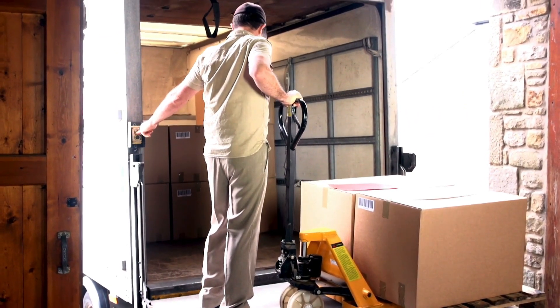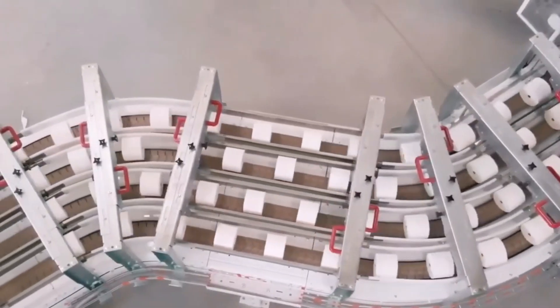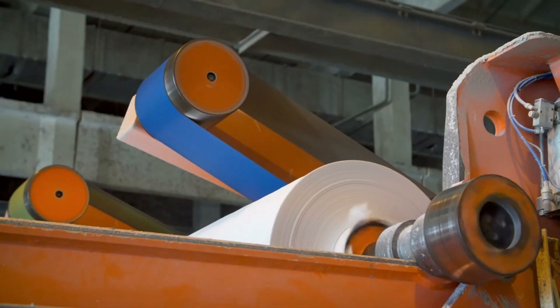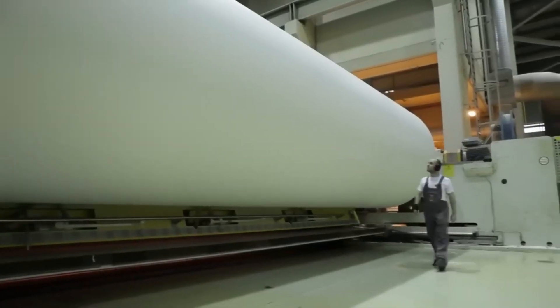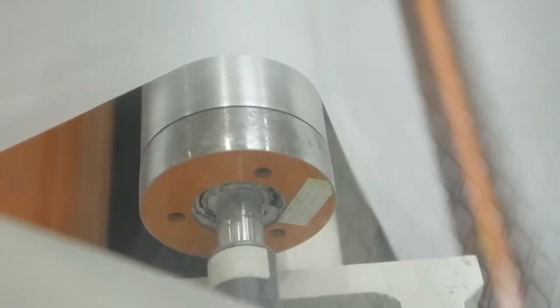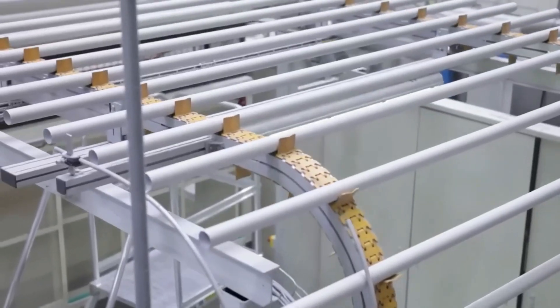Next time you grab a roll of toilet paper, pause for a moment to appreciate the remarkable journey it took to get there. From sustainable forestry to cutting-edge manufacturing, the production of toilet paper showcases human ingenuity and our ability to transform natural resources into everyday essentials. The average person goes through more than 20,000 sheets of toilet paper every year. Toilet paper dates back to 6th century China, though it didn't catch on globally until the late 1800s. During World War II, toilet paper was so scarce that people had to get creative, using things like newspapers instead.